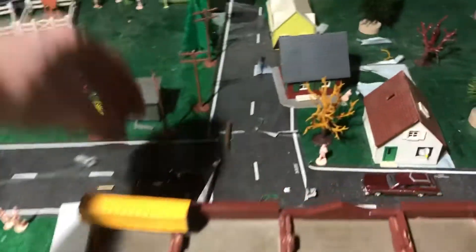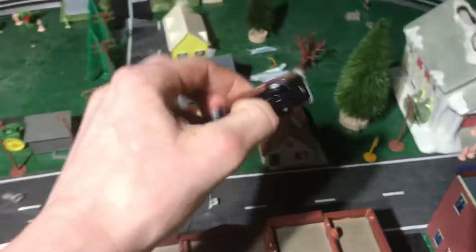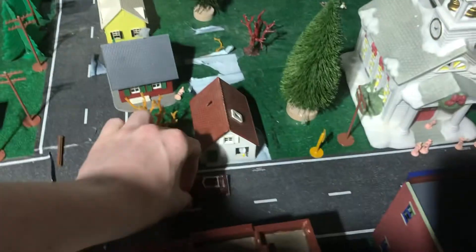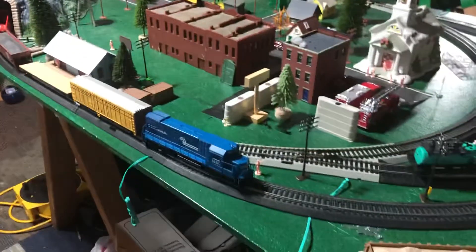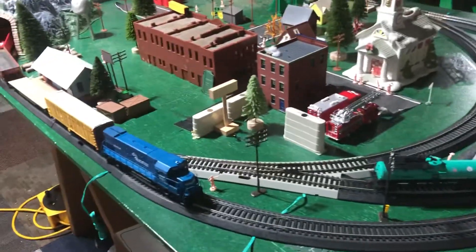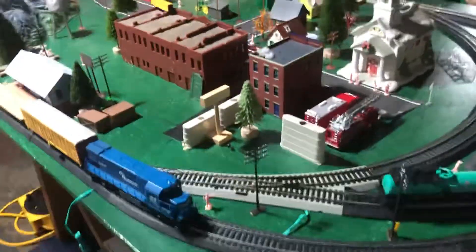The last two things I bought: a little Ford car, and some station wiring. So that is all the stuff I bought at that hobby store. I hope you all enjoyed this short video. Have a good day, and I'll see you all next time.